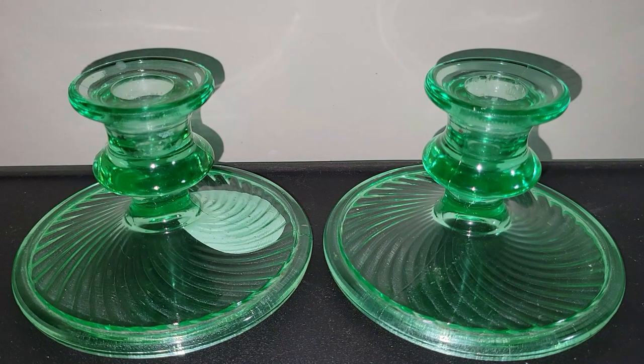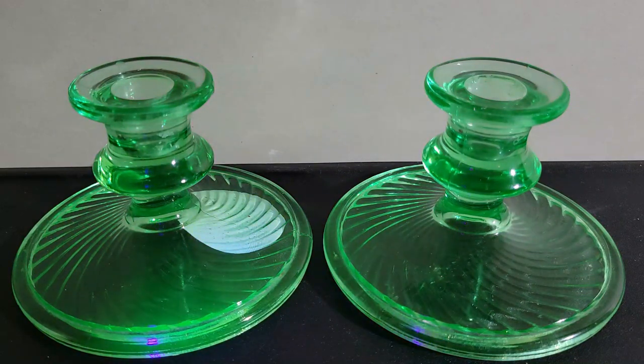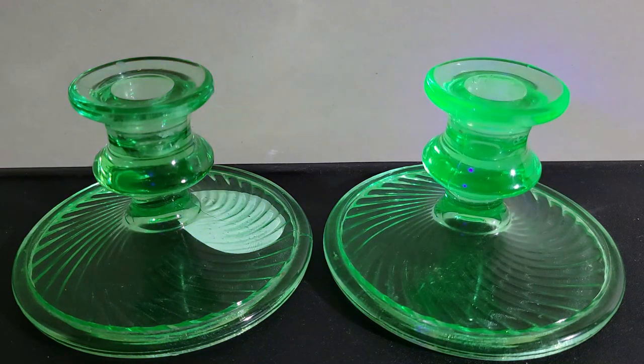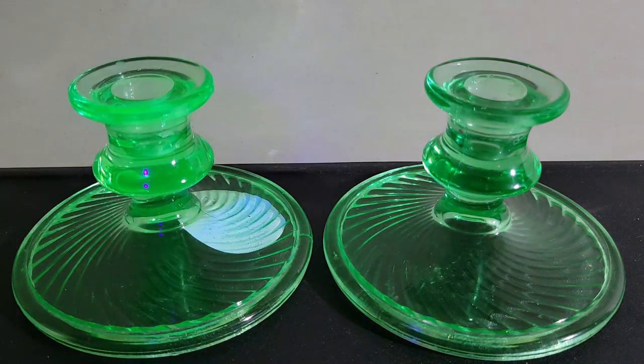For $10 I picked up these really nice swirl pattern candlesticks. I found out they were made by Jeanette — they are the swirl optic pattern. What's really cool is that they glow under a black light, so these are uranium glass. According to my research there are no cracks or chips to them; they'll need a good cleaning but they'll turn out beautifully. I couldn't leave those behind for 10 bucks.